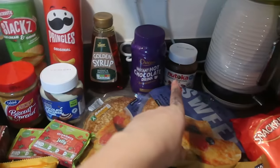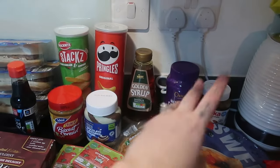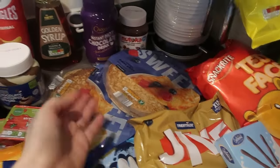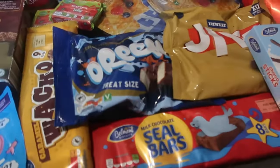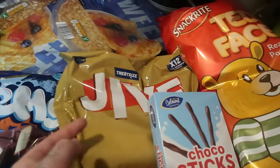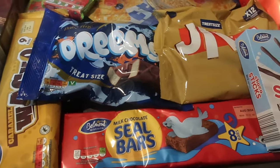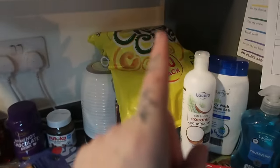I've also got some soy sauce, crunchy Biscoff spread, duo chocolate spread, and another chocolate spread. Some more hot chocolate and more golden syrup - these are just things that go quickly; the kids have chocolate spread or biscuit spread on toast, syrup on toast or pancakes. Two packs of pancakes, original Pringles and sour cream and chive stacks. A few little things for the treat box - nine Wacko bars, eight Seal bars, 12 Jives, and 16 Dreamy bars - mostly going into Kian's pack-up for college.